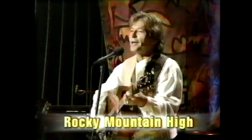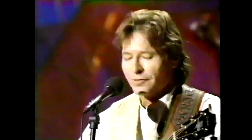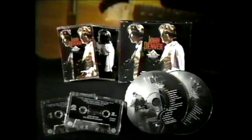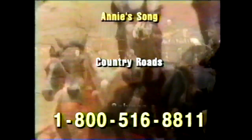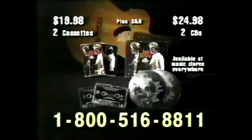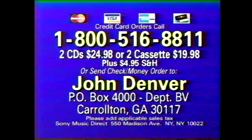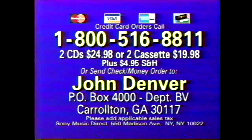Colorado, rockin' up high — beloved by millions of loyal fans, John Denver's music lives on in this exclusive Greatest Hits collection. Sony Music is proud to present John Denver performing 28 of his best-loved classics on two CDs or cassettes. To order, call 1-800-516-8811. Or send check or money order for $24.98 for CDs or $19.98 for cassettes to John Denver, Dealbox 4000, Department BB, Carrollton, Georgia.